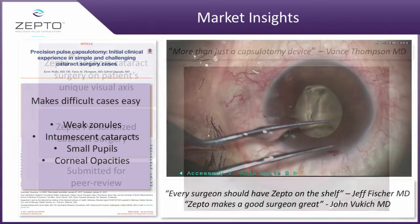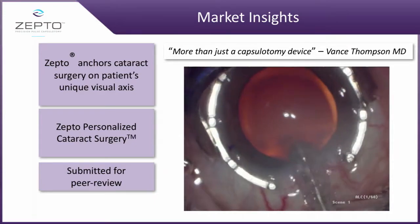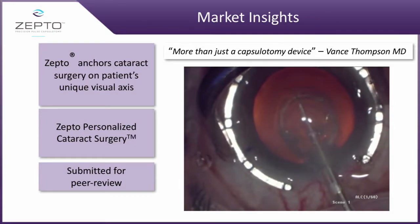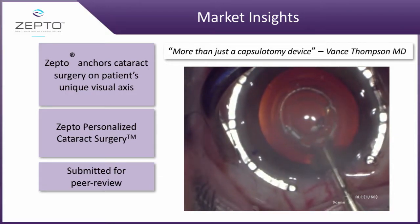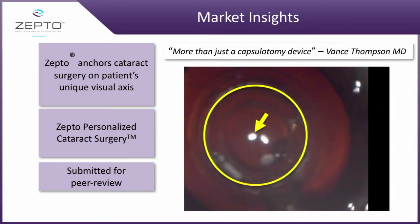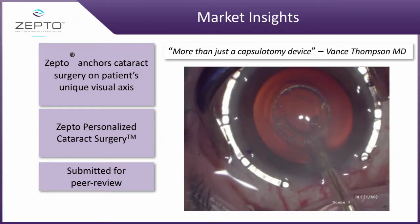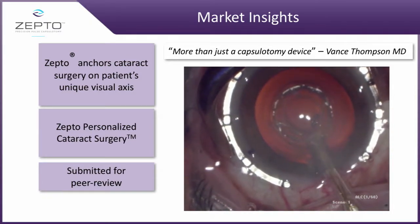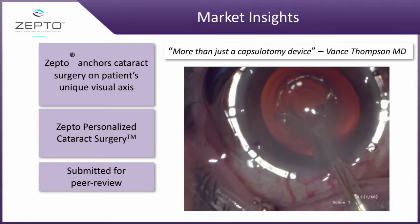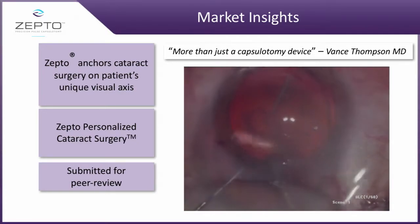This is a very interesting aspect of this device — it is the only device that you can align on the visual axis of each and every individual patient. Here you see, using the Purkinje method, they are able to align it directly on that patient. It's important to understand every patient has a different visual axis. Here we perform the suction onto the capsule and then shortly thereafter energy is delivered and a capsulotomy is complete.